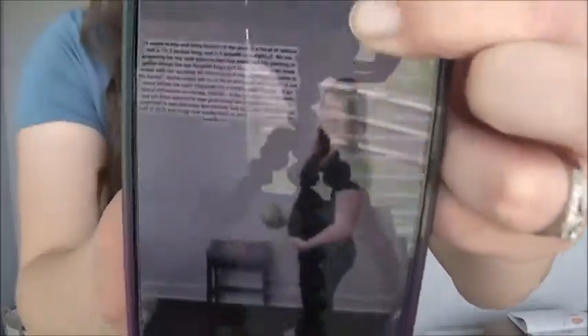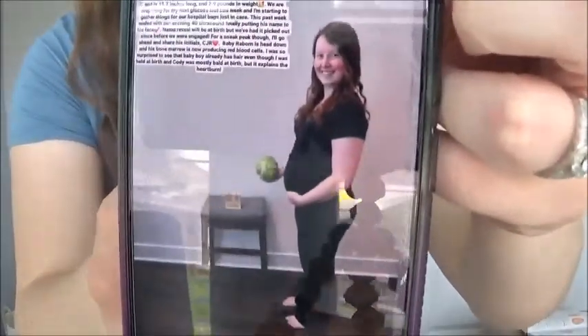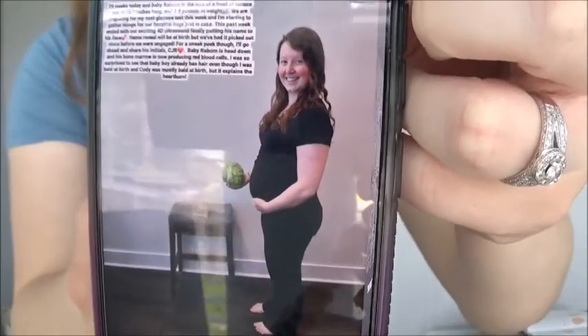Here's my bump picture at 29 weeks. Baby Connor is the size of a head of lettuce — 15.7 inches long and 2.9 pounds in weight.